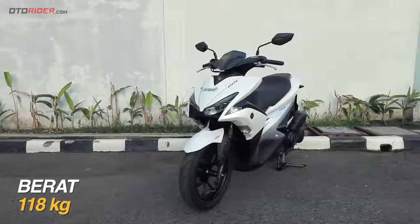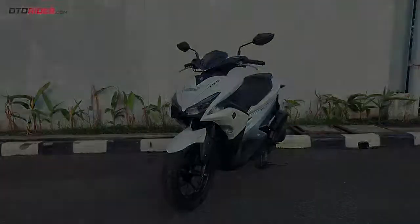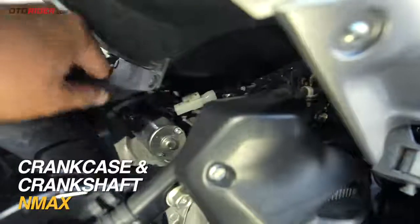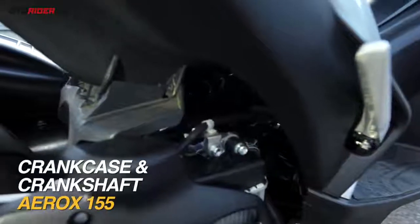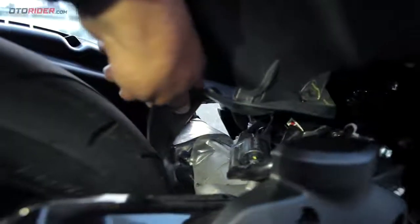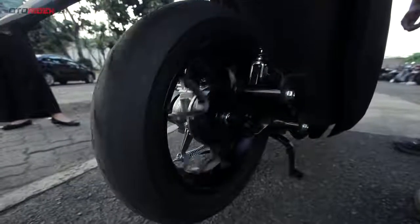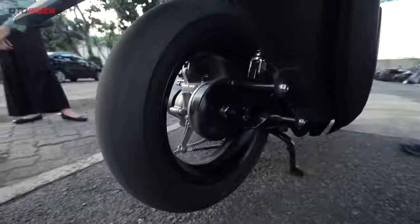Namun skutik ini lebih ringan, bobotnya hanya 118 kg dibanding N-Max yang 127 kg. Perbedaan utama di mesin adalah pada crankcase dan crankshaft yang ditanamkan fitur smart motor generator. Tidak ada lagi motor starter seperti pada N-Max, karena Aerox ini pakai teknologi smart motor generator — starternya jadi satu dengan generator listrik. Dengan perintah ECU, magnet dan sepul bisa berubah menjadi starter saat menghidupkan mesin, kemudian jadi pengisi daya ketika motor berjalan. Karena itulah, pada S-Version ini juga punya fitur stop and start system.